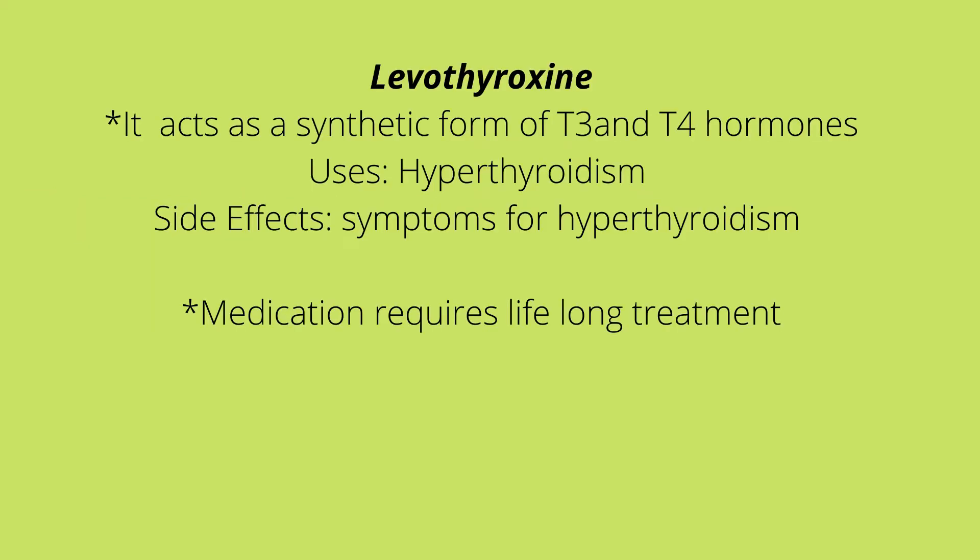Levothyroxine is a synthetic form of T3 and T4, which is a thyroid hormone that naturally occurs in the body. Side effects include symptoms of hyperthyroidism, which include anxiety, GI upset, sweating, weight loss, and heat intolerance. Remember, when somebody has hyperthyroidism they are in a hyper metabolic state, so everything is up.